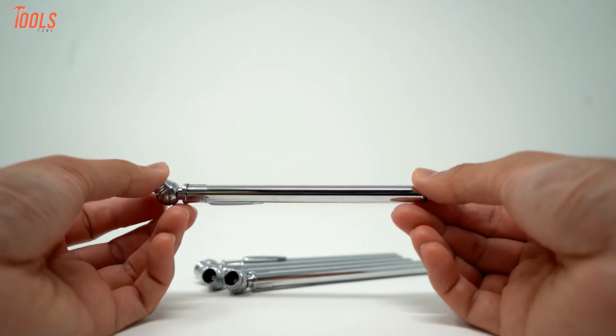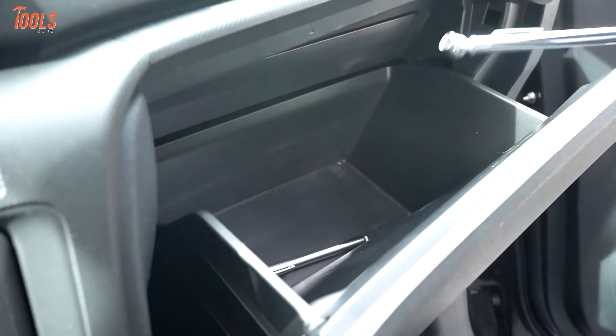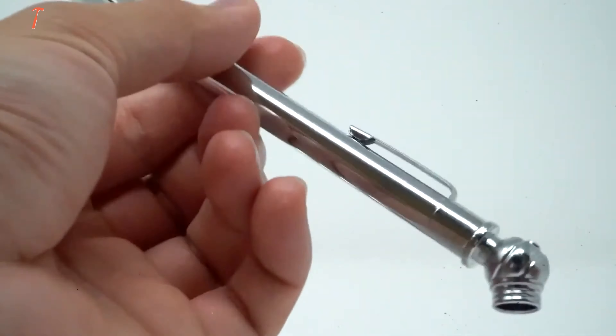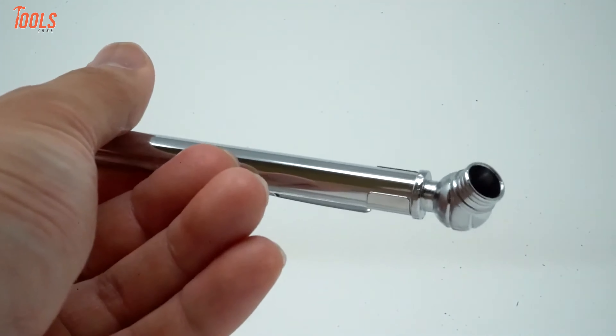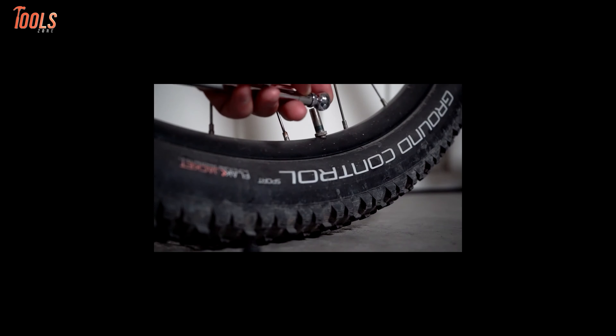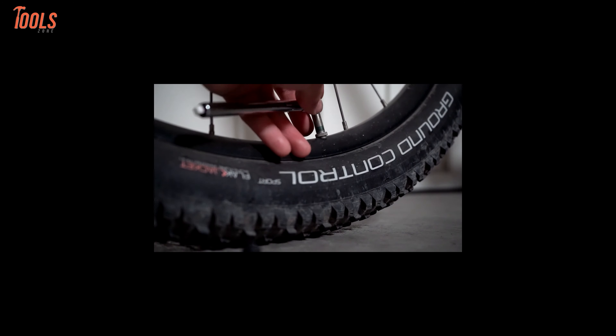With a convenient and lightweight design, it lets you store it easily in a glove box, tool belt, workbench, or even a pocket, allowing you to carry it anywhere you need. Though it is a battery-free tool, you won't have to worry about maintenance issues while taking it for road trips. The pencil-shaped tool comes with a low price tag but features similar to a standard pressure gauge, making it a great choice to purchase.